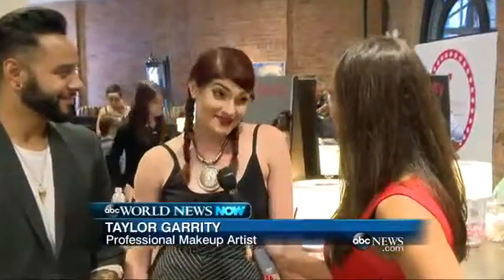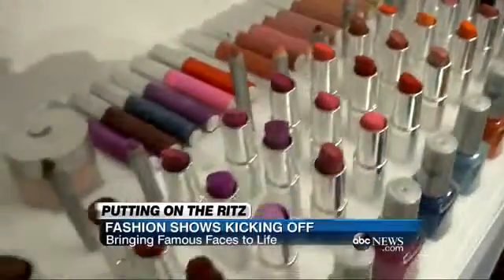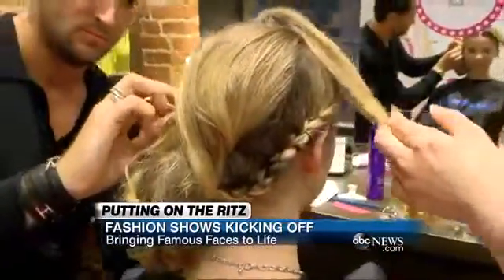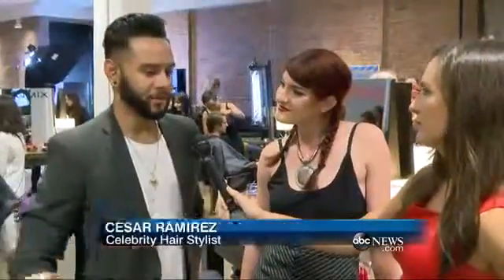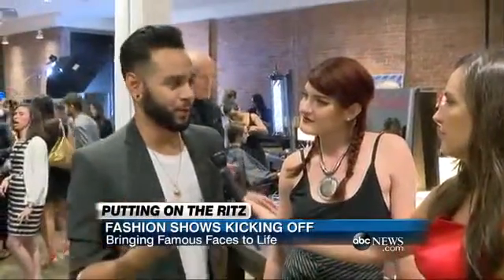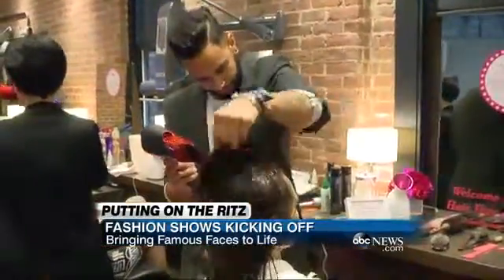Taylor, what are some of the new makeup trends we'll see this fall? Lots of metallic and a lot of violet, like purple tones. And what about hair? I definitely think texture — putting some really nice natural texture into the hair, not anything super overly curled or super overly done. Cesar Ramirez has put his magic to work on Demi Lovato and Beyoncé.